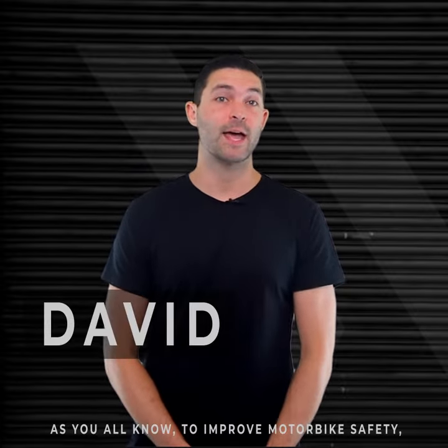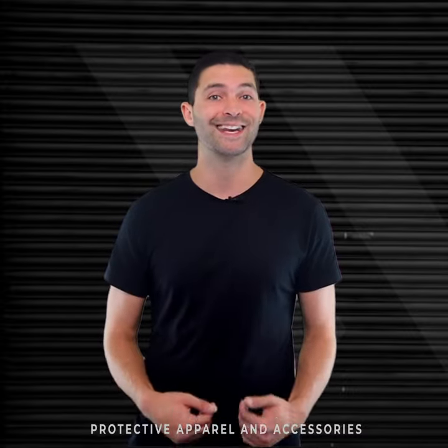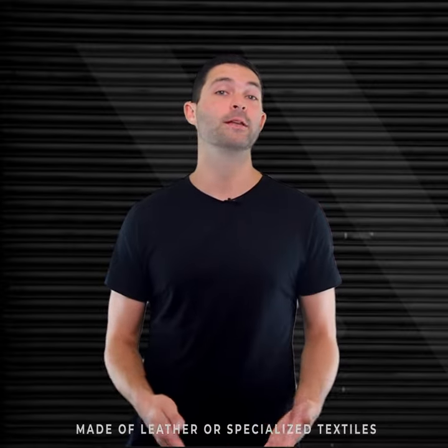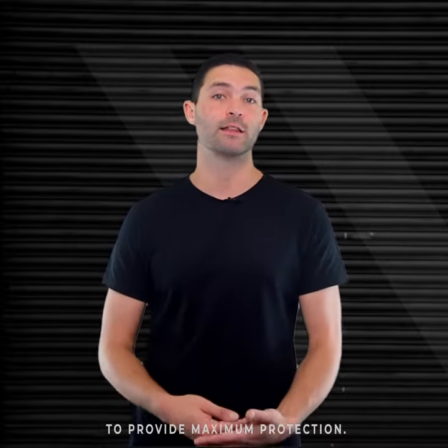Hey Rider, this is David. As you all know, to improve motorbike safety, protective apparel and accessories play a significant role. Products meant for bikers are typically made of leather or specialized textiles to provide maximum protection.